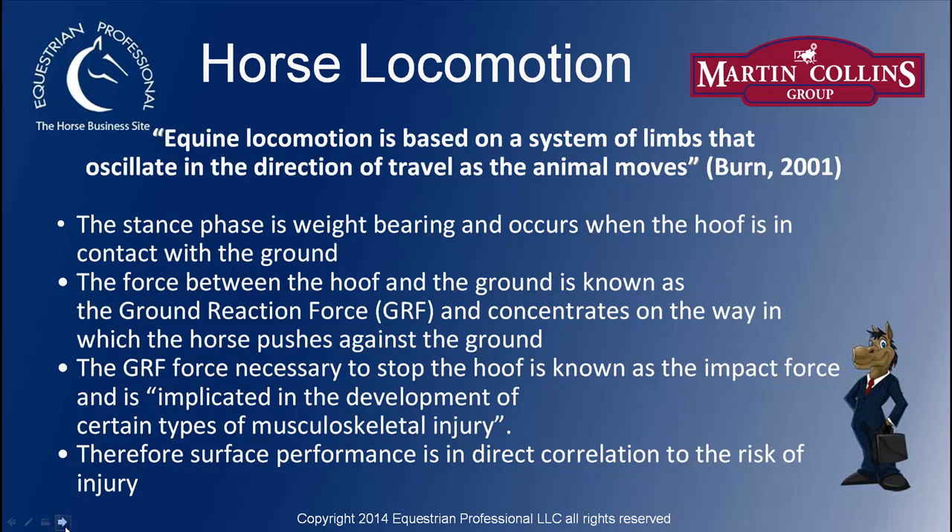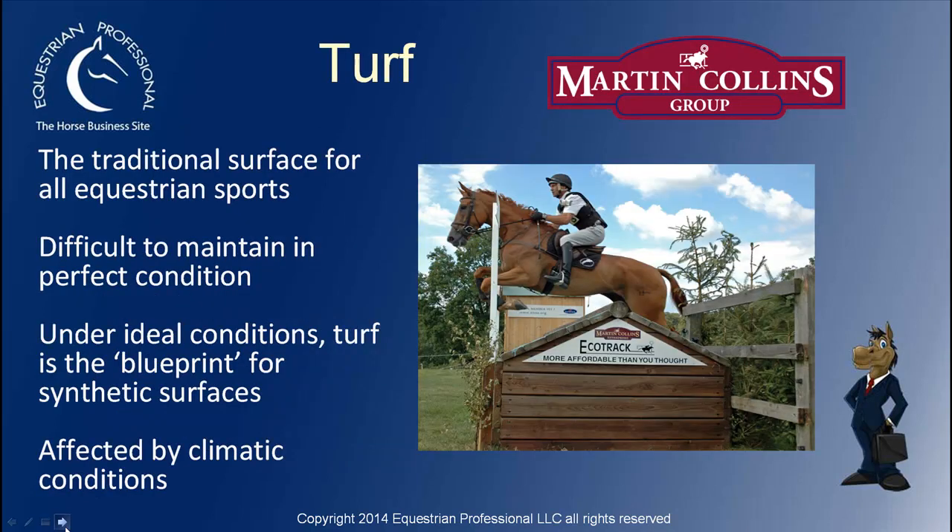Ideally, what we would all love would be good-going turf. Traditional turf has been wonderful for all equestrian sports for a very long time. However, it can be difficult to maintain in perfect condition — it either is a little bit too dry, or we get the scenario where it's too wet. But under ideal conditions, turf is the blueprint for a synthetic surface. And as I've just said, it is severely affected by climatic conditions, so it does fluctuate somewhat.